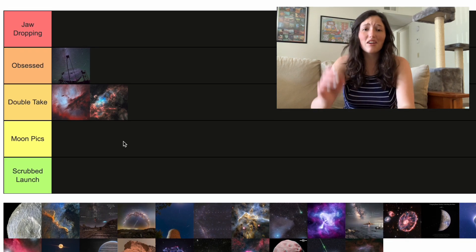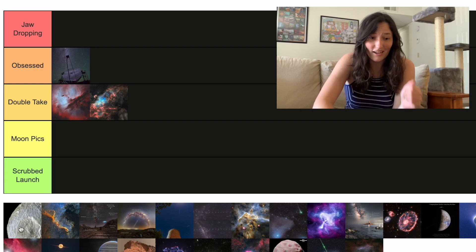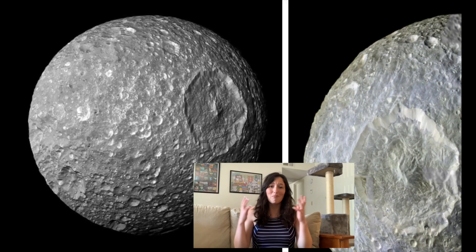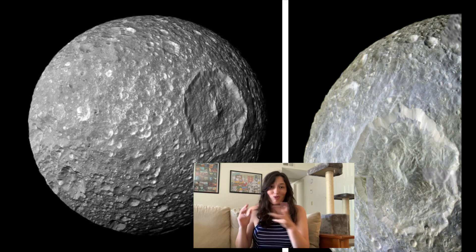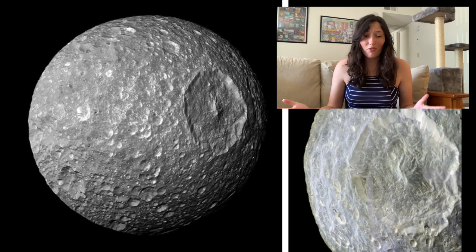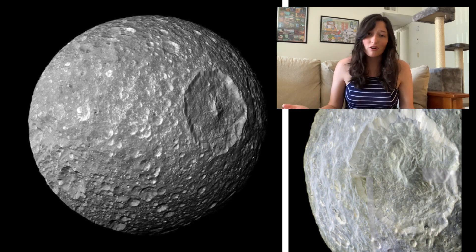Next up we have Mimas, which is a moon of Saturn, and it looks like the Death Star. But this picture doesn't do a good job of showing that, so I'm putting it in Moon Picks out of protest. Mimas has this giant crater on it — I believe it's called Herschel Crater. It's a very cool thing, and if they showed the full thing so it looked like the Death Star, I would definitely rank it higher. But if you're gonna crop it like that, sorry, it's going in Moon Picks.